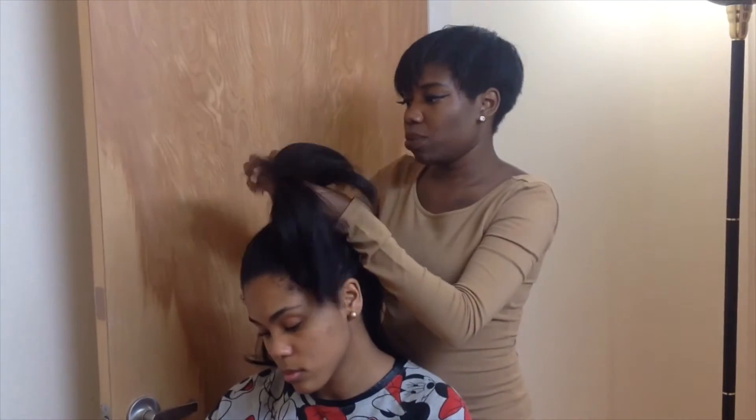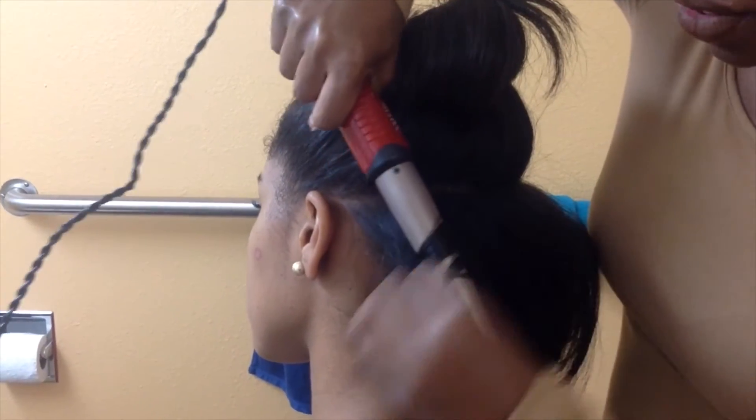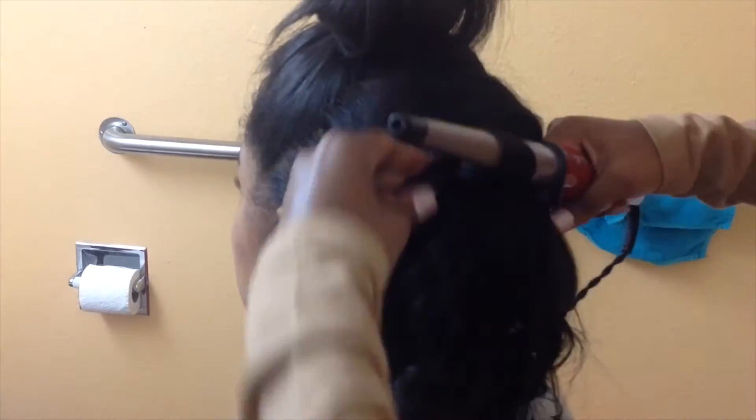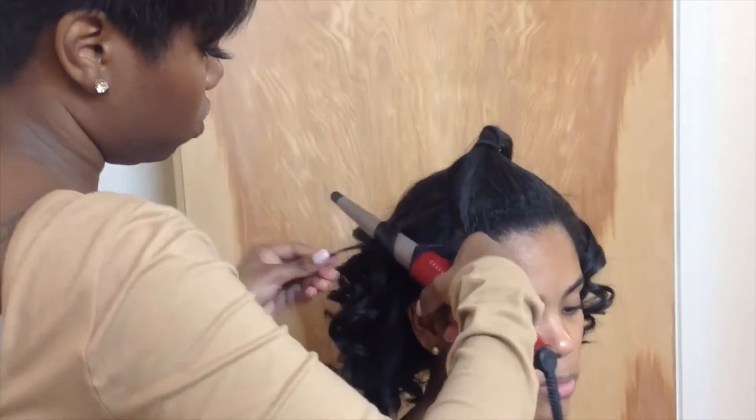Sophia has beautiful features, so I'm going to give her wand curls. The first thing you want to do is section the hair. The next step is easy — simply take a cone hair wand, wrap the hair around it, hold for 10 to 20 seconds, and let go. Continue on to do so until your whole hair is complete.